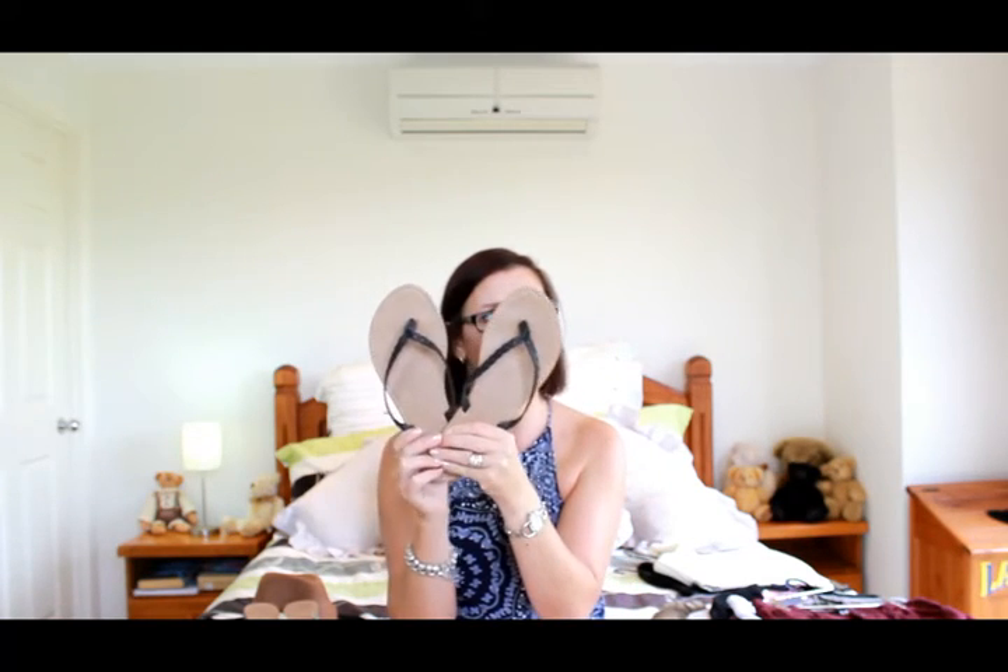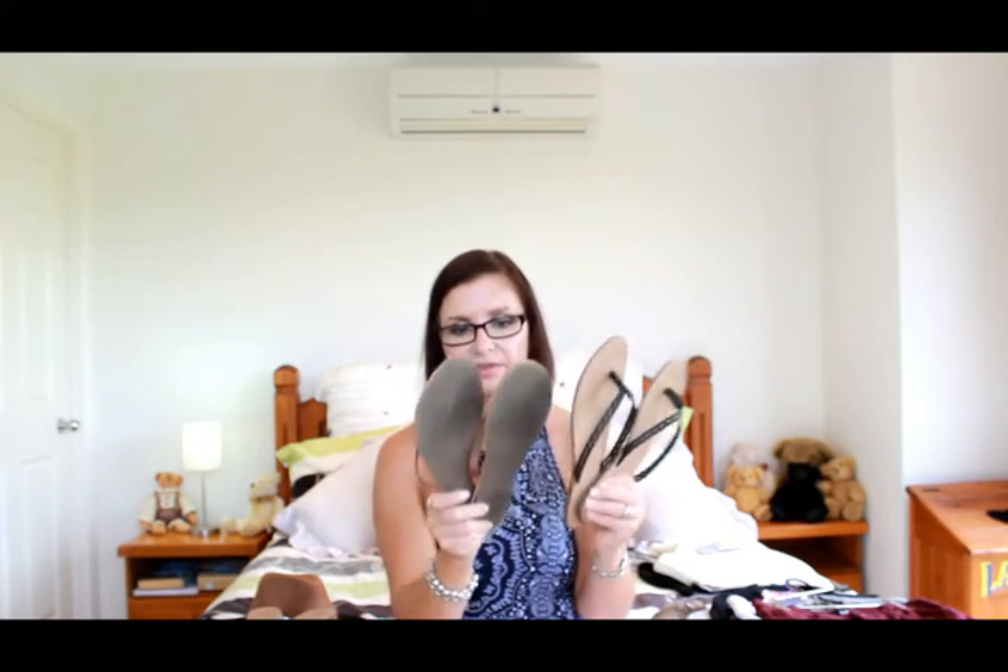I love thongs, especially dressy ones. I've got these ones with a cut-out along the top strap — in black, rose gold, silver, and denim blue. They're really pretty. All of these shoes are from Cotton On. That wraps up the accessories and we're now moving into winter-type items.